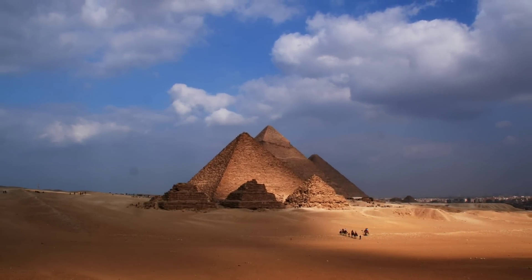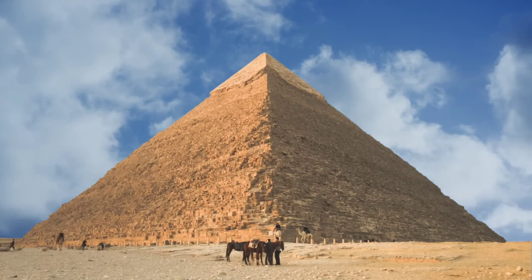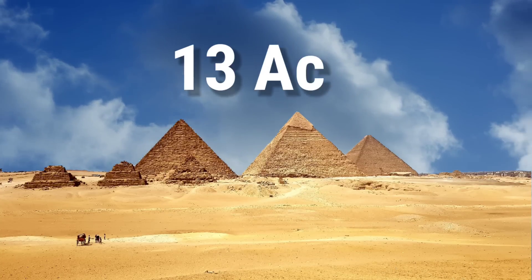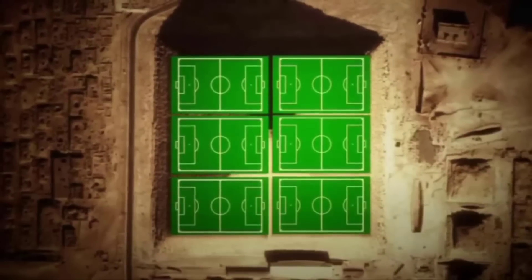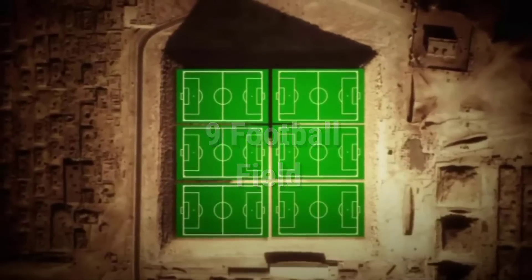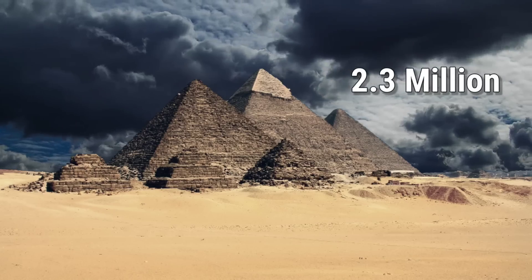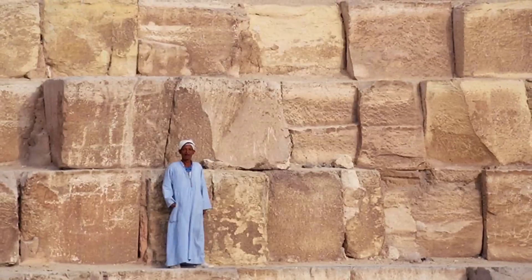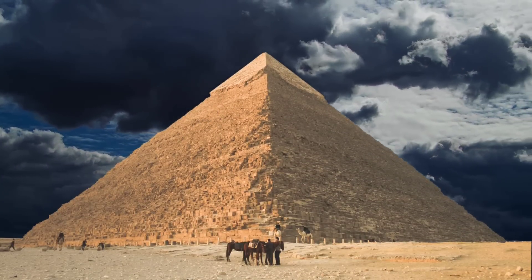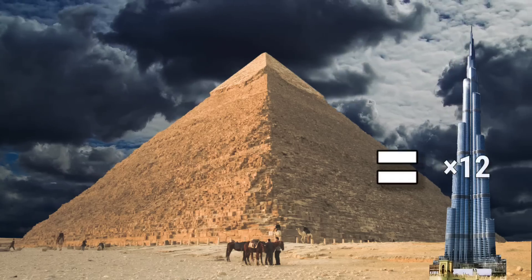However, till today, none of them have moved a single inch from their place. Among these, the tallest and largest pyramid is called the Great Pyramid of Giza, and the base area of this pyramid is 13 acres. This pyramid is so huge that not one or two, but the entire nine football fields fit comfortably inside it. It is estimated that 2.3 million large stones were used in its construction. Considering that the weight of many stones is 50 tons, the total weight of this pyramid is 60 million tons, which is equal to the weight of 12 Burj Khalifa.